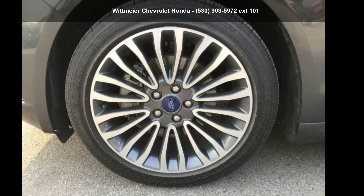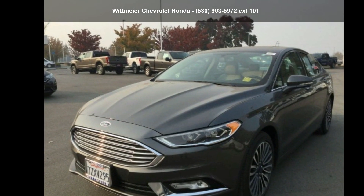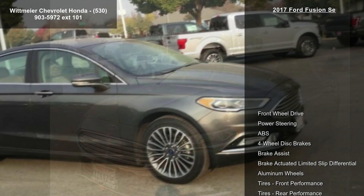Imagine yourself in this 2017 Ford Fusion. If you are looking for an automobile with great features, look no further.